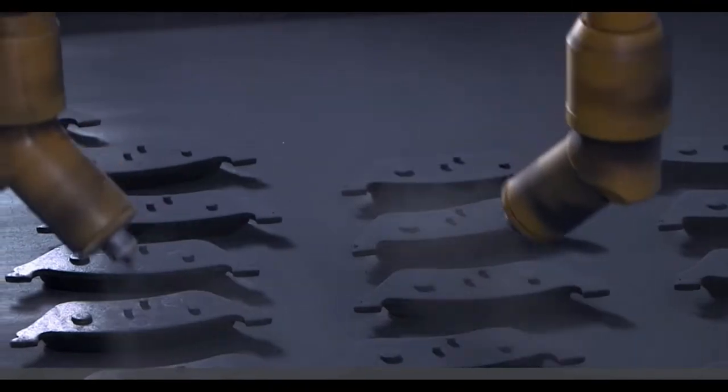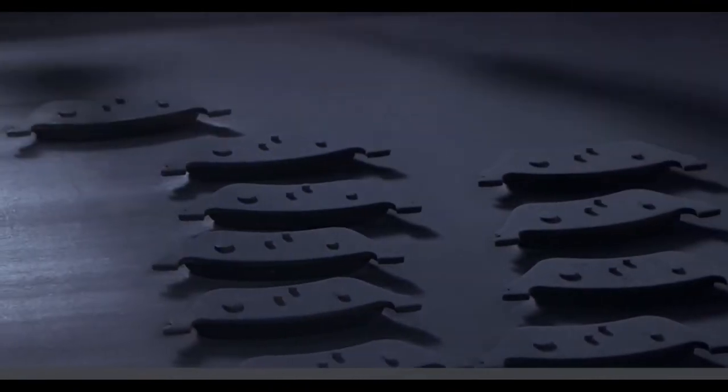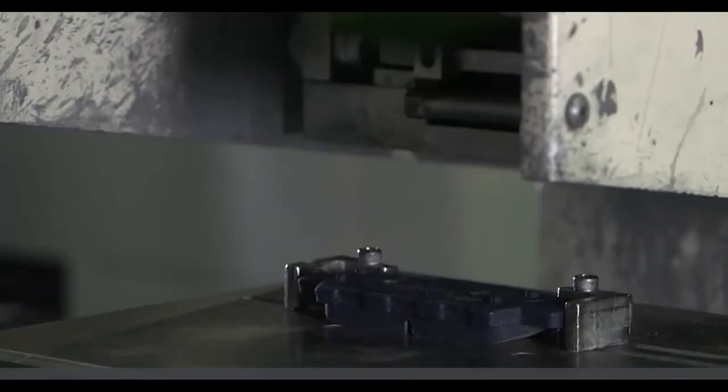Bosch says its grinding operations use equipment capable of reaching tighter tolerances than many other brake manufacturers. The pads are then painted with an electrostatic powder coating for corrosion protection after being stamped with the logo.